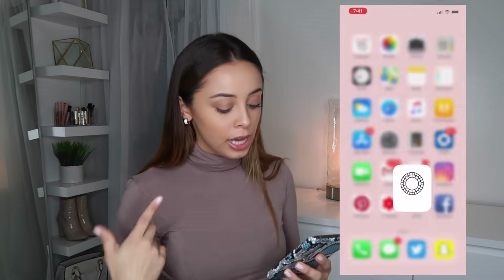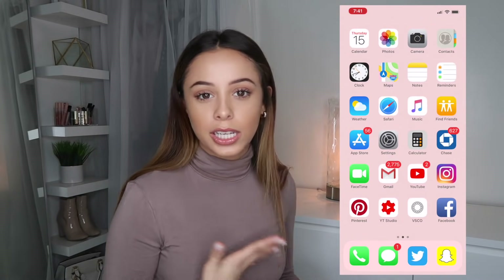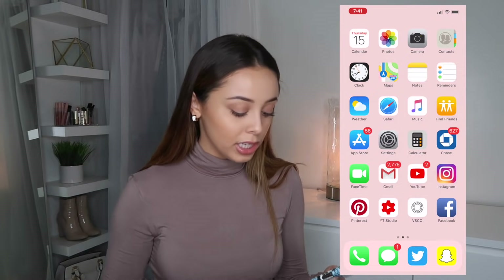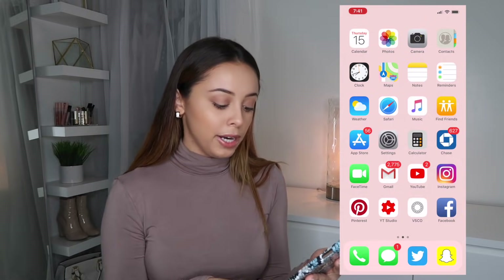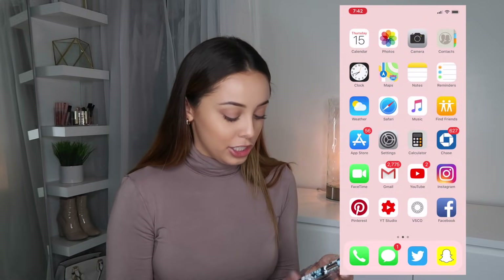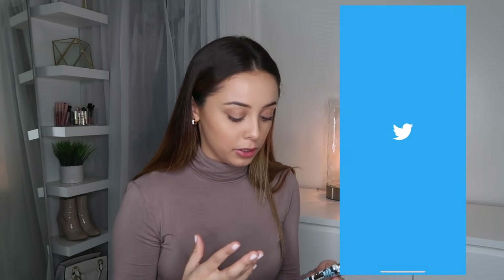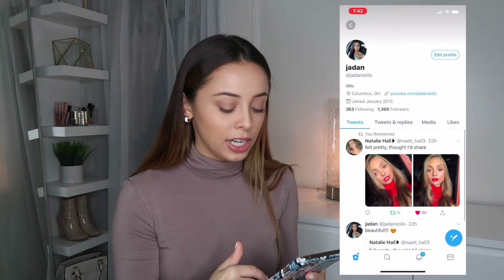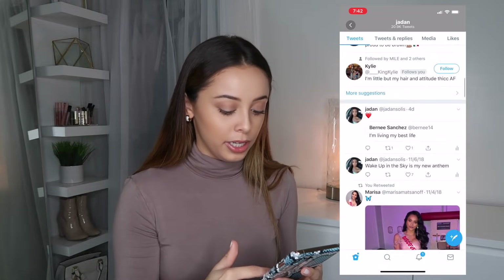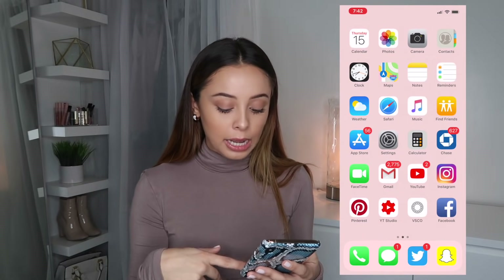Facebook I mainly use to talk to my family — that's just how I get in contact with all of them. My top four apps along the bottom are phone, messages, Twitter, and Snapchat. Follow me on Twitter — I don't actually tweet that much, but it's there. And Snapchat.